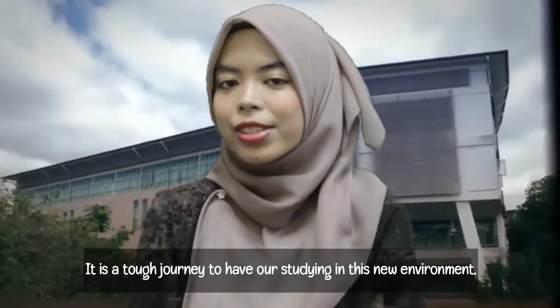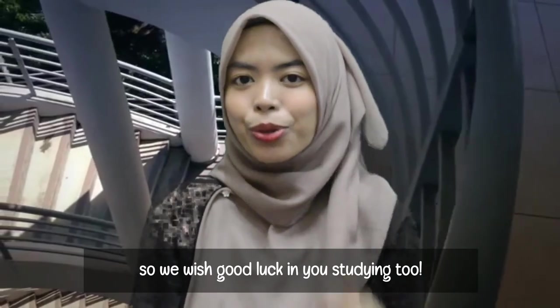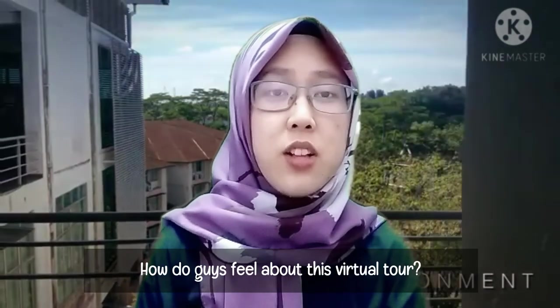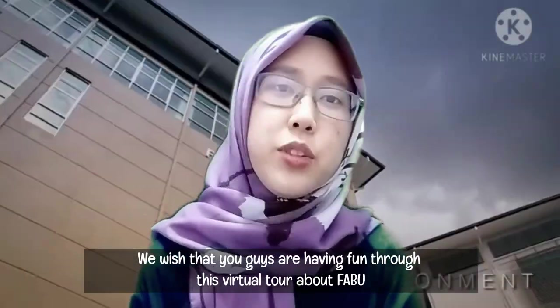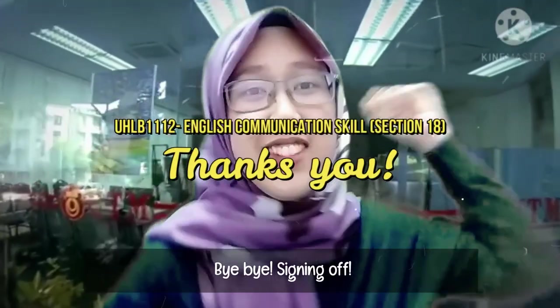It is a tough journey to have our studies in this new environment. We wish you good luck in your study. It looks like we have reached our last stop. We hope you enjoyed this beautiful tour about Favu. Thank you for watching our video. Until next time, bye-bye! See you in the next vlog!